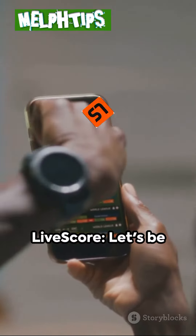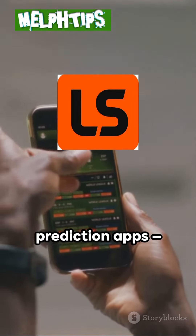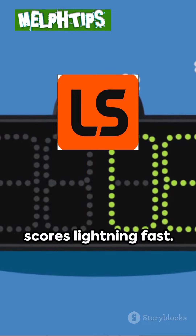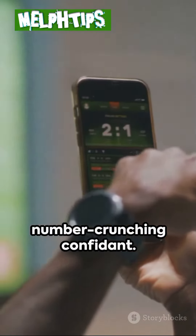At number 5: LiveScore. Let's be honest, LiveScore's a classic. It's like the trusty flip phone of prediction apps — always there, always reliable, showing you scores lightning fast. Think of it as your live-streaming friend, not your number-crunching confidant.